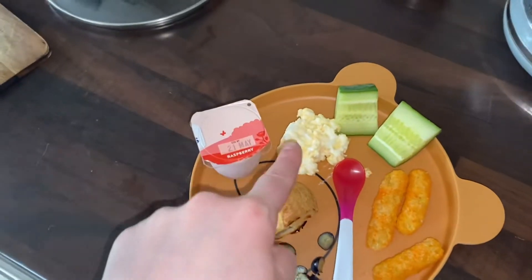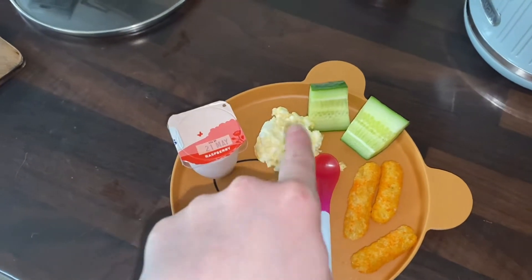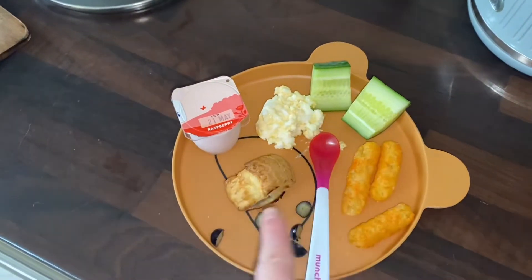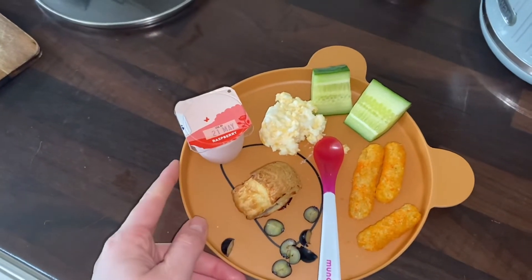It's a bit of a picky lunch — some egg mayo, I don't have any bread defrosted but I've got the egg mayo anyway, a few crisps, some cucumber, blueberries and a yogurt. That's what he's having today for lunch. If you're not aware, I have a nearly eight-month-old little boy called Otis.